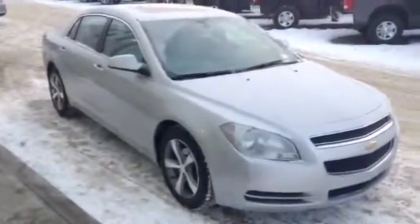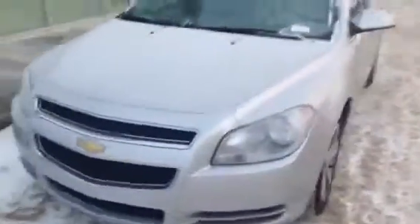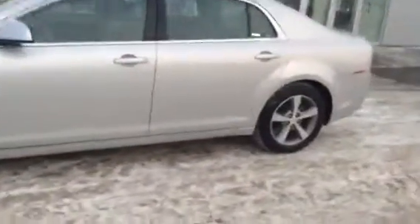Hey Craig, it's Tristan with LA Mazda in Leduc. I wanted to send you a quick video of the 2009 Chevy Malibu that we had spoke about on the phone. As you can see, the vehicle looks amazing.